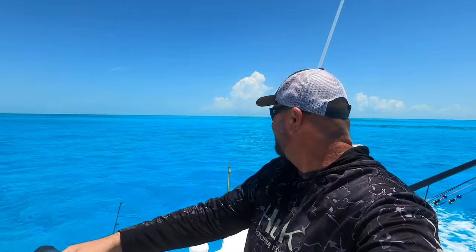We're here in the Bahamas now, boy. You can't tell behind me — this water is looking epic. I'm going to try to find some conch, some lobster, maybe stick a couple hogfish. See what we get into.